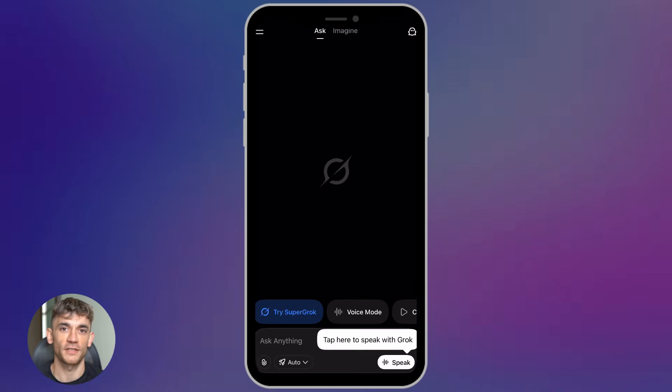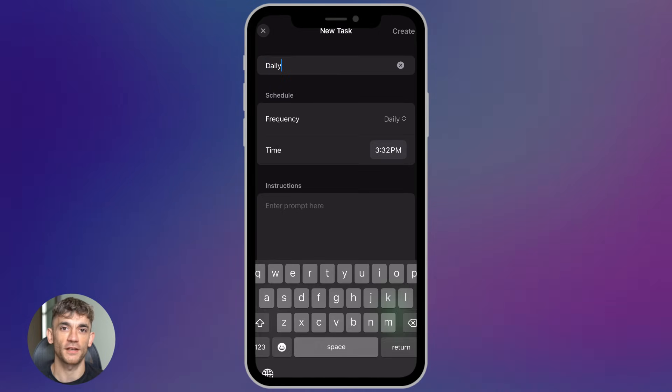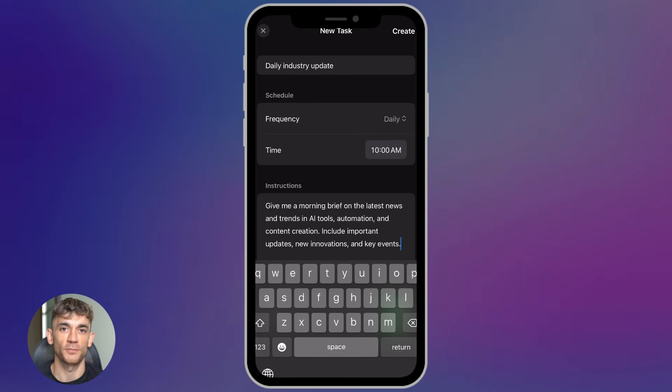Here's how you actually use this: go to Grok, click on Tasks, create a new task, type in your prompt, then pick your schedule — hourly, daily, weekly, or set a custom time. Hit save. Grok will now run that prompt on your schedule and deliver the results automatically. You can get notifications in the app or by email. You can edit tasks, pause them, delete them, or archive old ones — it's totally flexible.